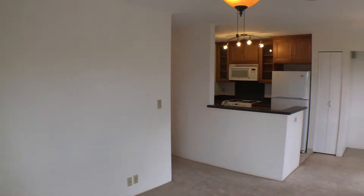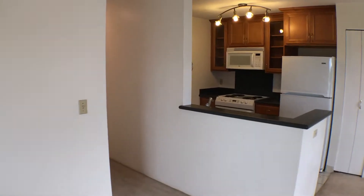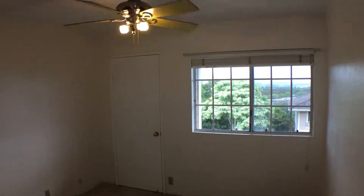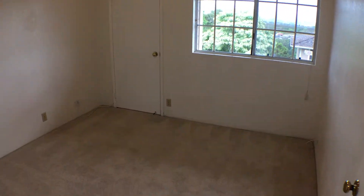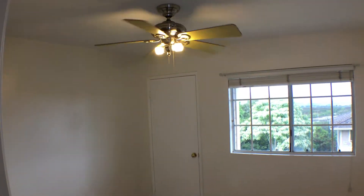We're going to work our way down the hallway. We'll have our first bedroom on the left — ceiling fan, and a view from the window out towards the mountains and Pearl Harbor.